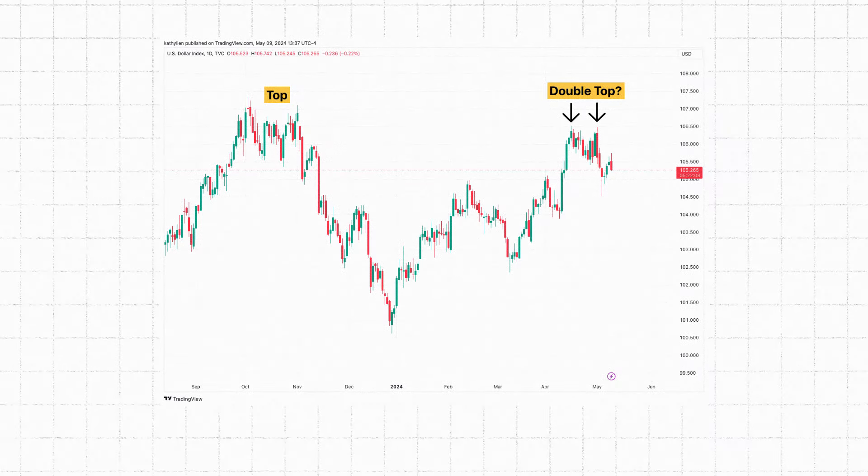On a long-term basis, there's a top in October 2023 that is not far from the top reached at the end of April. On a shorter-term basis, the dollar index reversed around the same level on May 1st as April 16th, right around 106.50. So there could be a double top forming on both the longer-term and shorter-term chart, and this double confirmation could be a red flag for the index.